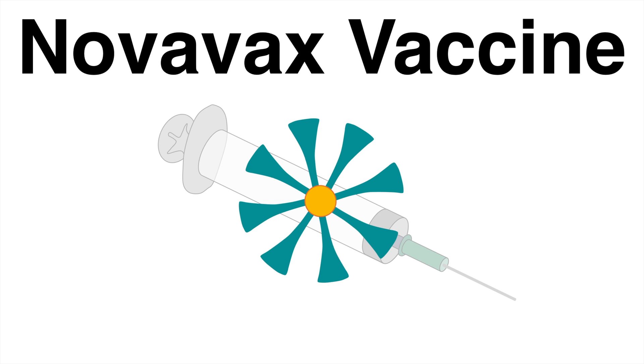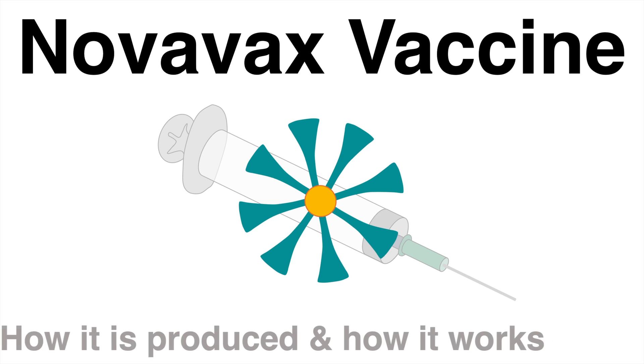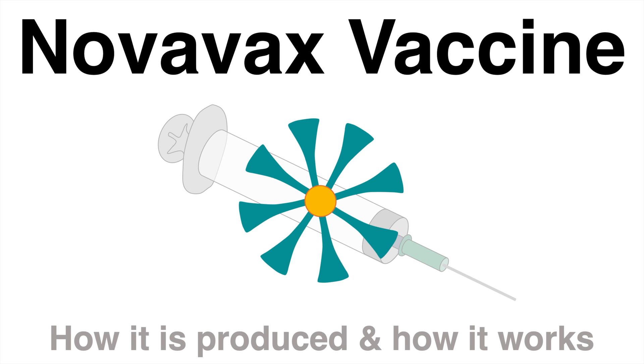A new vaccine against COVID-19 was approved and ended up on the market – Novavax. This video takes a closer look at how this vaccine was manufactured and how it works inside the body.